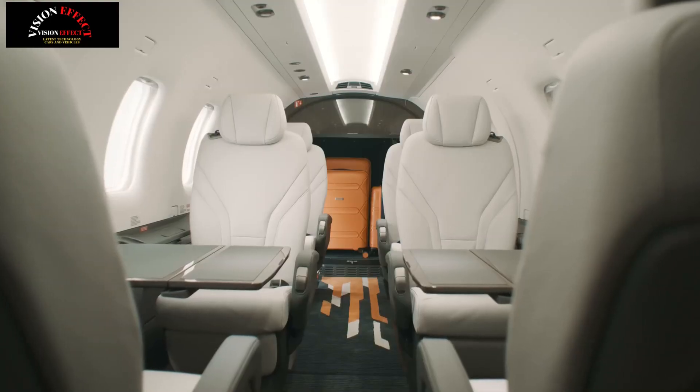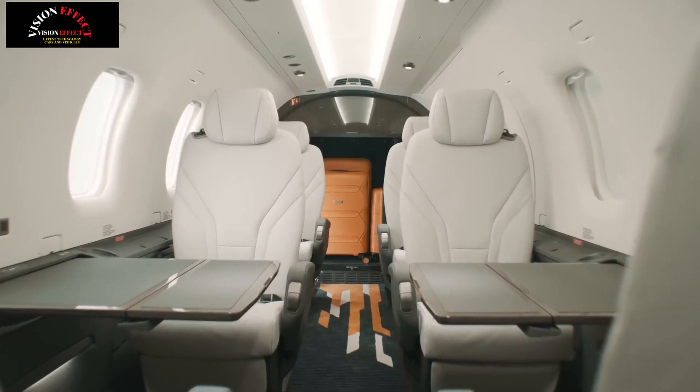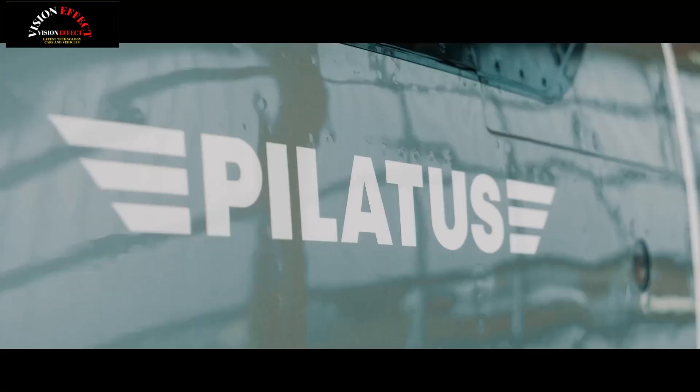Whether you're moving large items to support operators in the field or need to easily remove or add seats to accommodate up to nine passengers, the PC12 Pro is perfect for you.